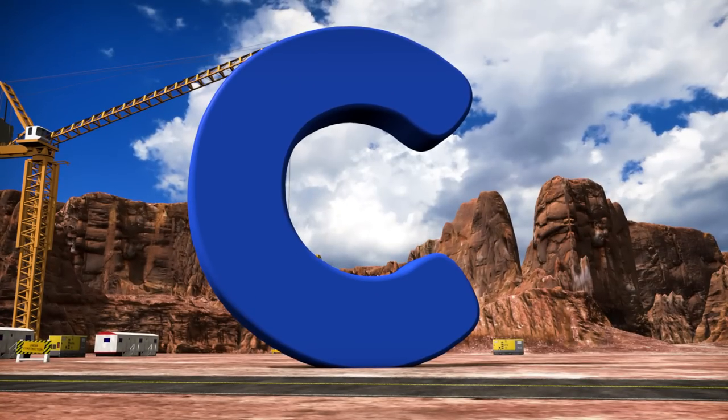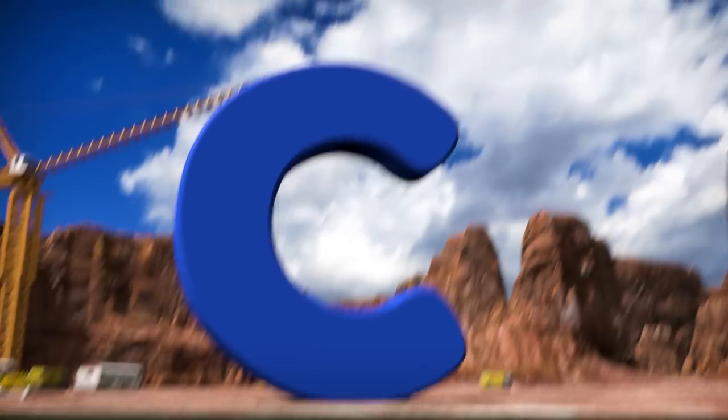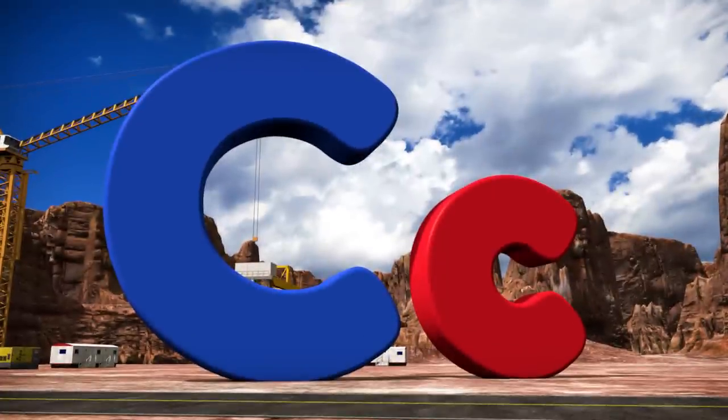This is a capital C. And this is a lowercase c. The letter C sounds like kuh, kuh, or sometimes like sss, ssss.